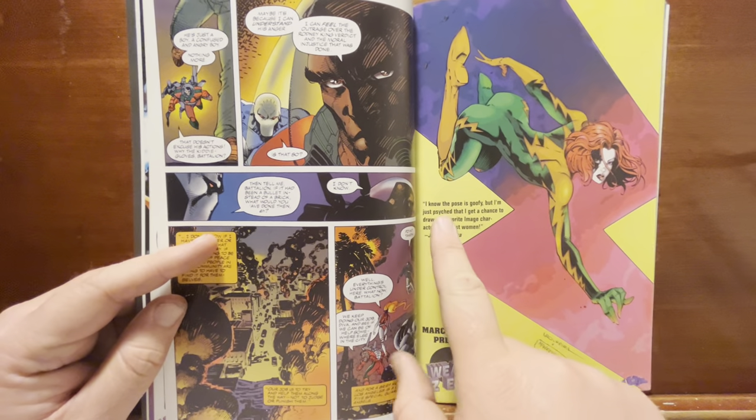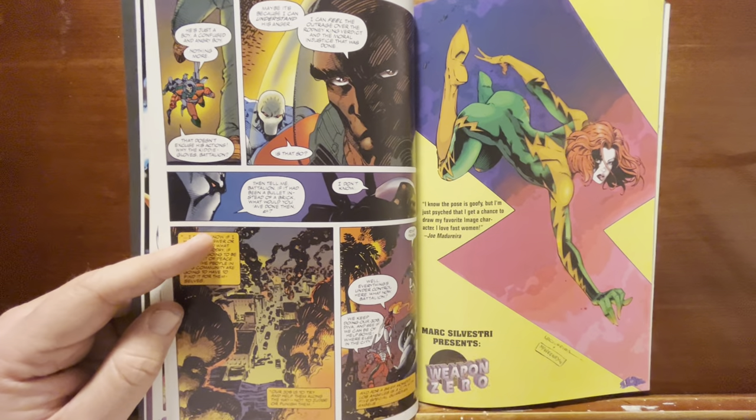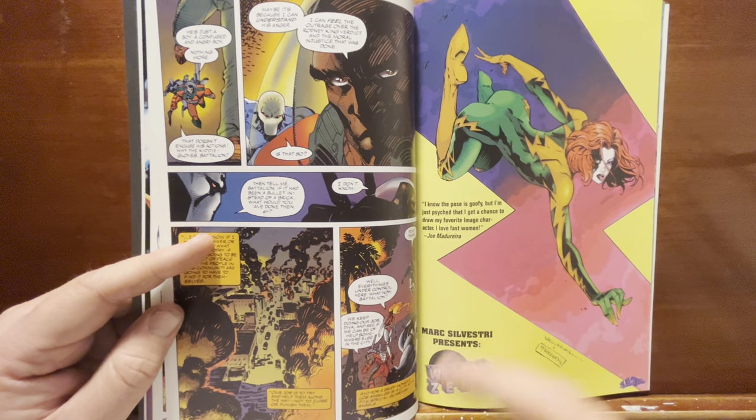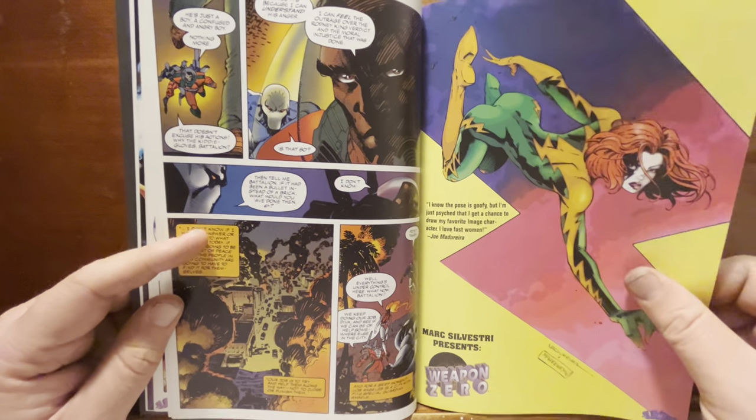Joe Madureira shows up here. He says, 'I know the pose is goofy, but I'm just psyched I get a chance to draw my favorite Image character. I love fast women.' It's a pretty cool pose and good anatomy — a little silly, but it works.